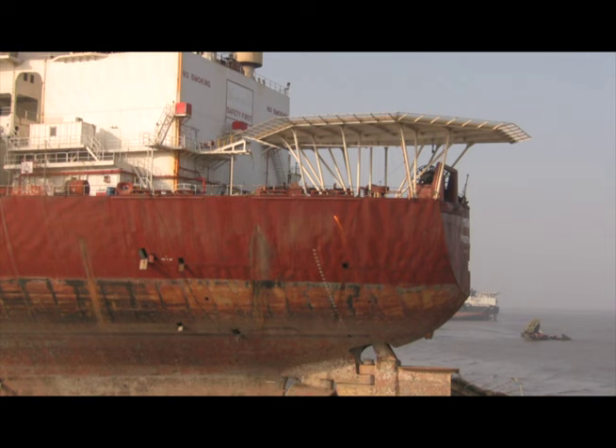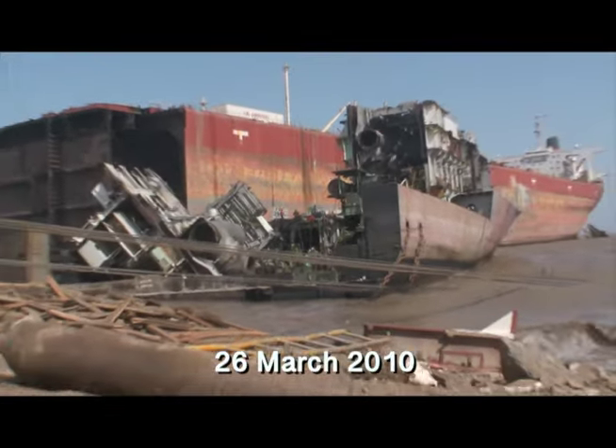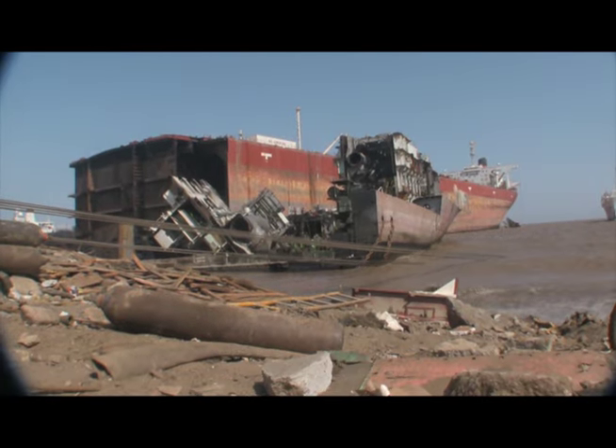Here, the workers are cutting down the helipad in what remained of her stern, which would come down the following day. She would completely vanish by the end of 2010.